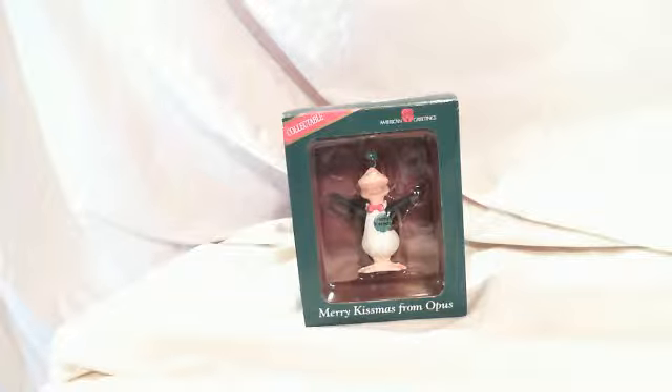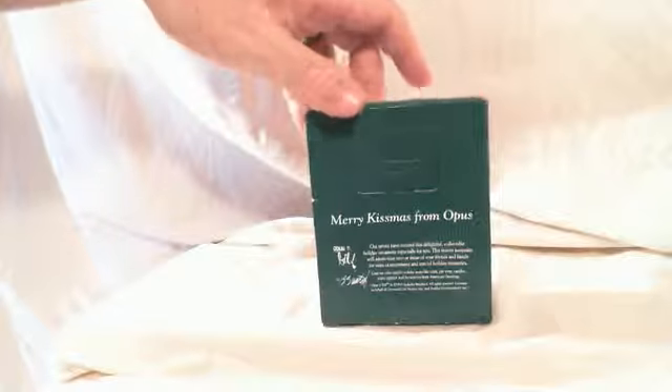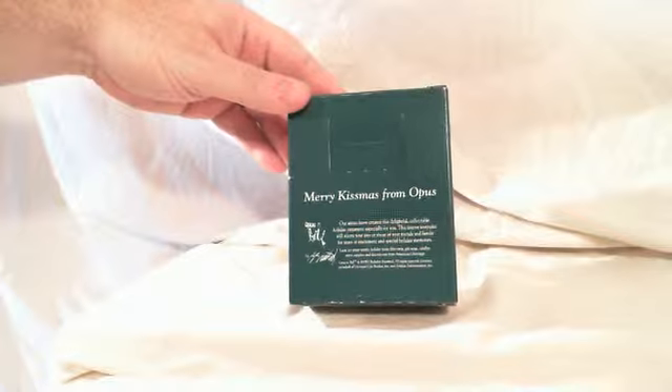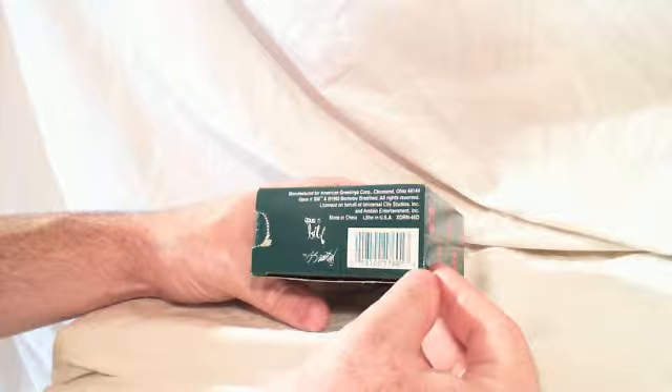What's up eBay, what's up YouTube? Today I got a little ornament, a little Christmas ornament titled Merry Kissmas from Opus. It's from American Greetings. It's in the original packaging here. It's got a date on the bottom of 1993.